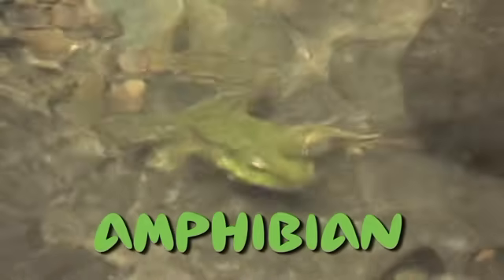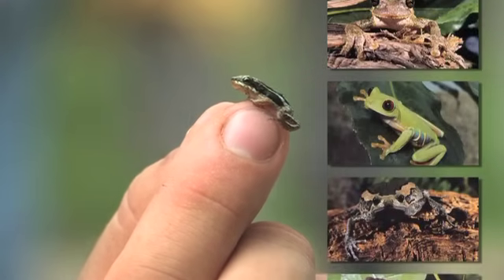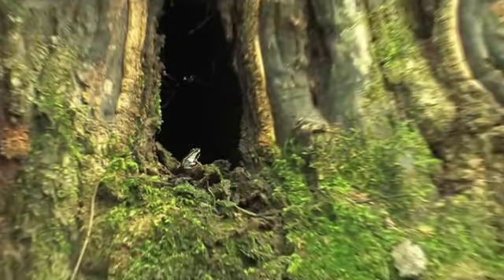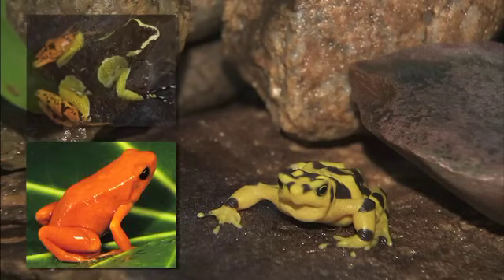When on land they use their lungs. Can you believe there are about 4,000 types of frogs? They come in a lot of colors and patterns too, and they're found all over the world, but most live in the tropical rainforest. Brightly colored frogs are sometimes called the jewels of the rainforest.